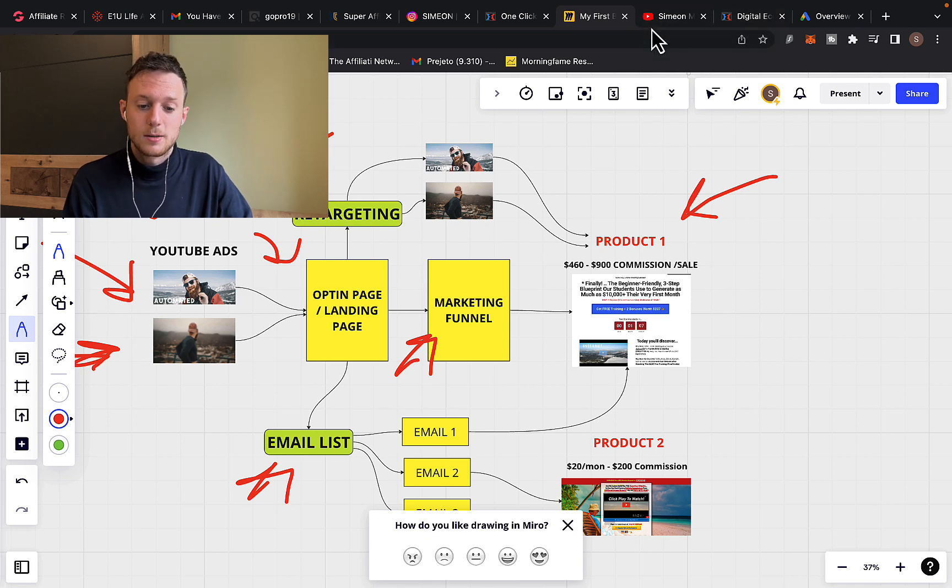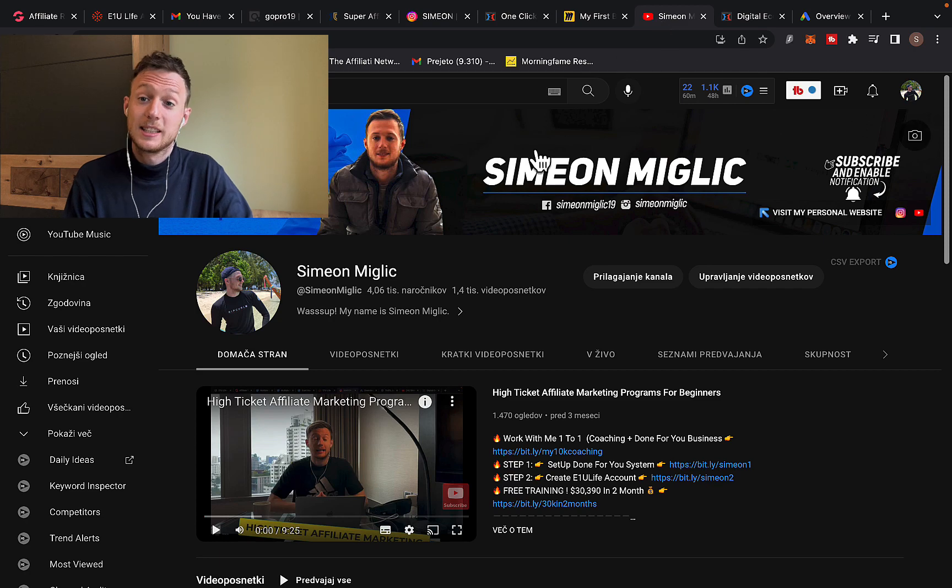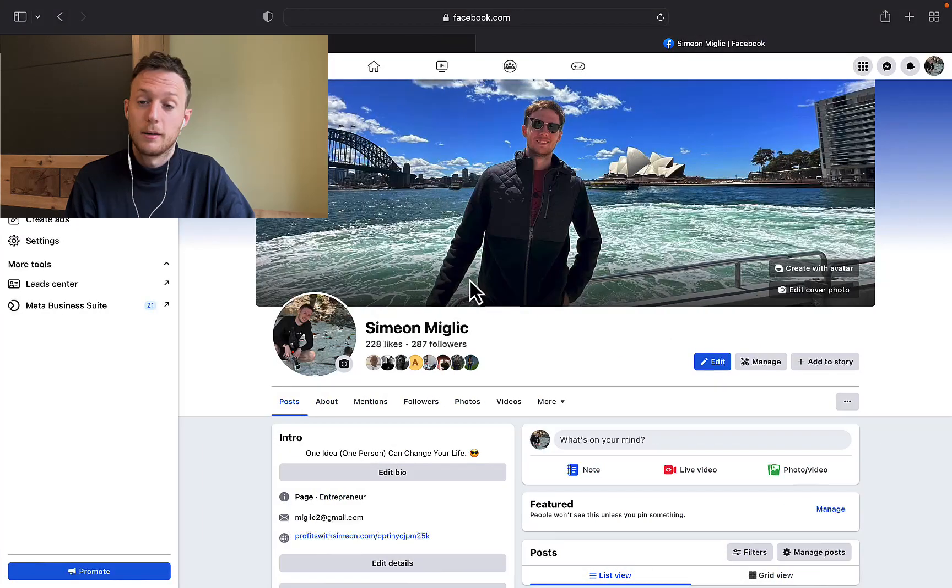Subscribe to my YouTube channel, give me a like, and I'll see you in the next video. Also check out my Facebook page for more information about me — link is below the video. Follow me on my Facebook page and I'll talk with you soon.